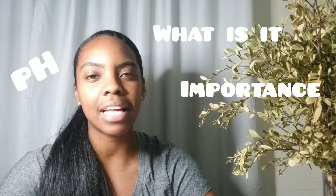Hi everyone, my name is Lizzy and today we'll be talking about pH: what is it, why is it important, and tips and tricks.